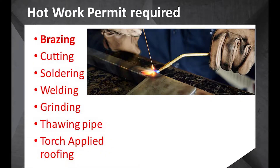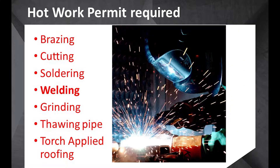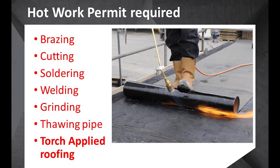This includes but is not limited to brazing, cutting, soldering, welding, grinding, thawing pipe, torch applied roofing.